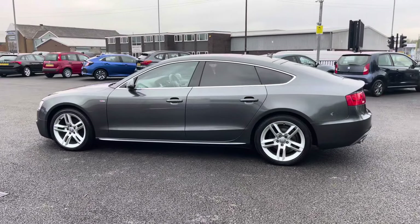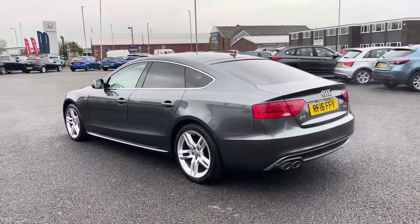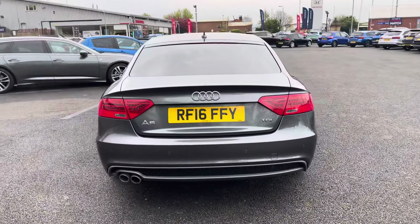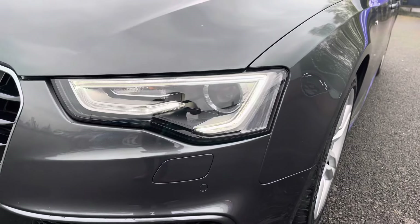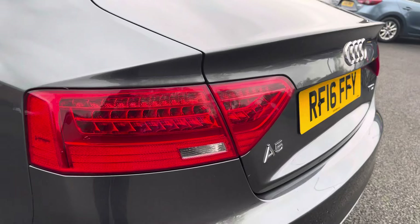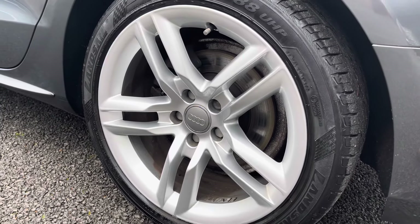The exterior is enhanced by S-Line body styling and it's finished in this lovely grey colour. You have aluminium window surrounds as well as rear privacy glass, just to add those extra touches of style to the vehicle. You've got access to Bi-Xenon headlights as well as LED daytime running lights and LED rear lights, so you're going to get great visibility. Your alloy wheels complement the rest of the exterior nicely.